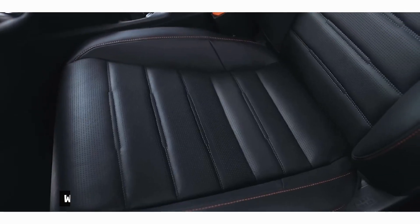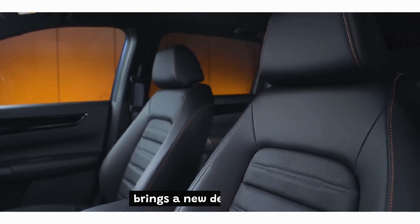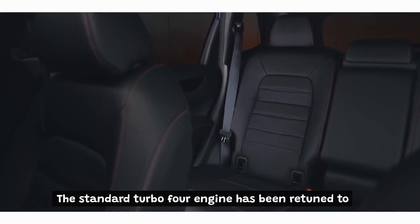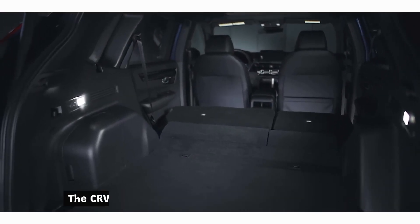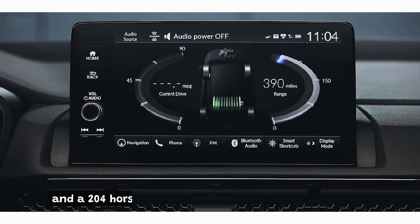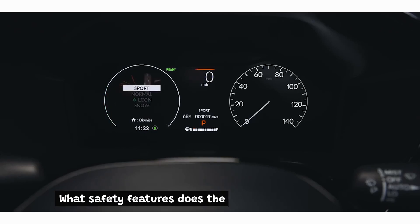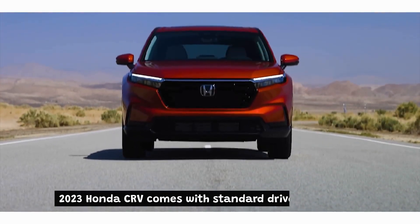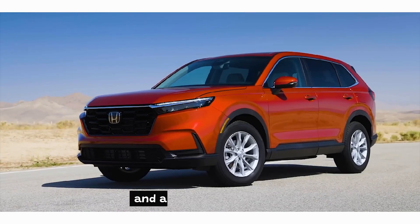Frequently Asked Questions: What's new in the 2023 Honda CR-V? The 2023 Honda CR-V brings a new design, fresh features, and a roomier interior. The standard turbo-four engine has been retuned to be more responsive and efficient. What are the powertrain options? The CR-V offers a 190-horsepower 1.5-liter gas engine and a 204-horsepower hybrid unit consisting of a 2.0-liter engine and two electric motors. What safety features does it offer? It comes with standard driver assistance technology, including blind spot monitoring, a driver attention monitor, traffic sign recognition, and a backseat reminder.